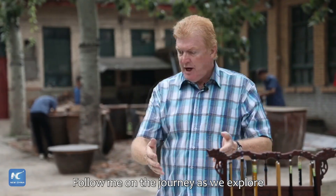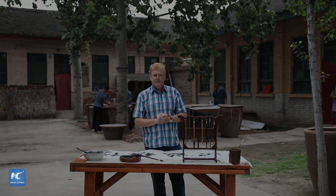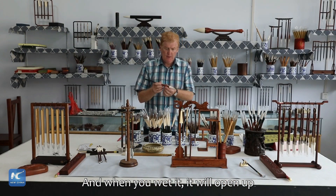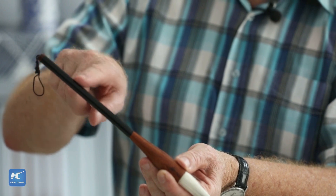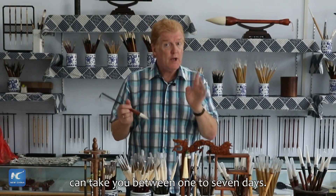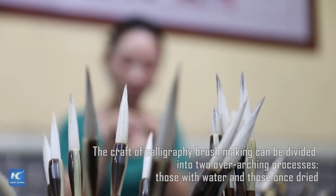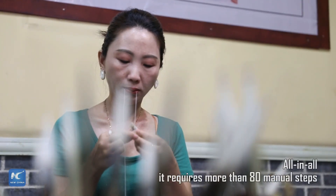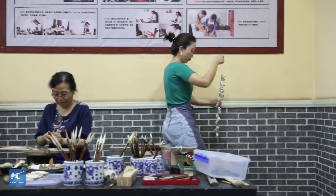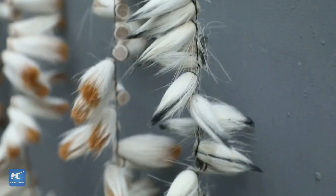Follow me on a journey as we explore how each of these treasures are made and the skill that is passed on to each new generation. The hair is traditionally made from the fur of rabbits and weasels. When you wet it, it will open up, whilst the handle is made from bamboo. It's a very long process to make it — one pen, one writing stick can take you between one to seven days.